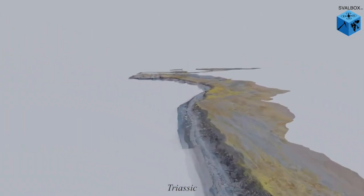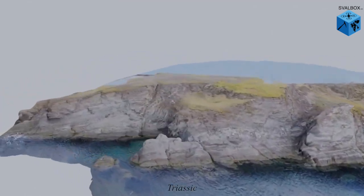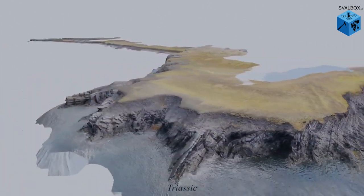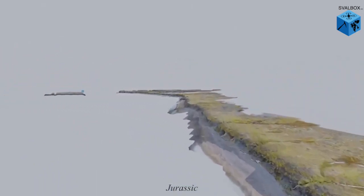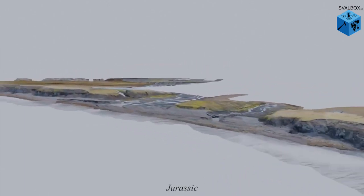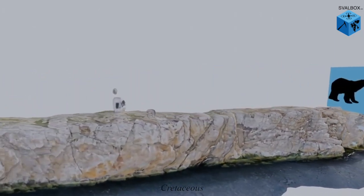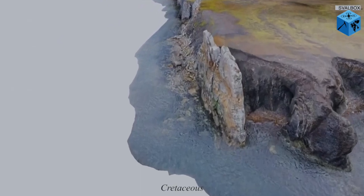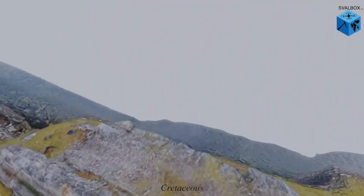Passing one of Earth's largest mass extinction events, the Permian-Triassic boundary, we see the deposition of marine organic-rich shales, shallow marine sandstones, and siltstones. During the Jurassic, we see the deposition of shallow marine sandstones and in late Jurassic times, deep marine organic-rich shales. The Cretaceous on Svalbard shows a regression and the subsequent deposition of the prominent Festningen sandstone. In some locations, we can even find dinosaur footprints. The Cretaceous also marks Svalbard's largest gap in sedimentary record of 40 million years.